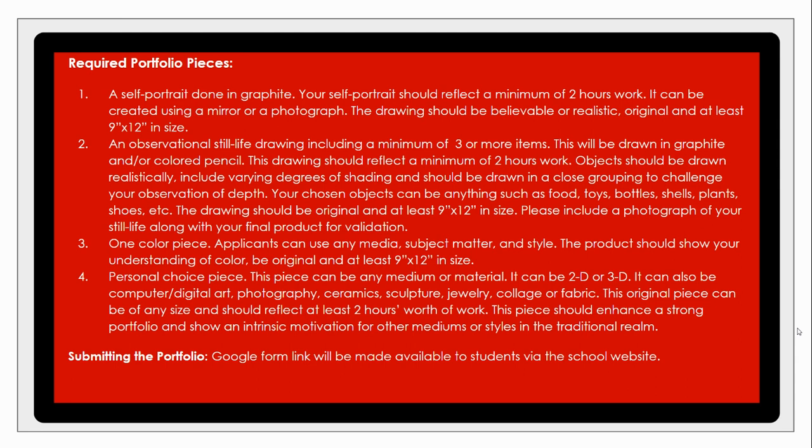The third required piece is a piece in color. This can be any kind of color work — color pencil, chalk pastel, oil pastel, or painting. As long as we can see that you are manipulating and applying color theory and composition together, that's what we're looking for. The subject matter and style are entirely your choosing, and we're asking applicants to fill the 9 by 12 space.